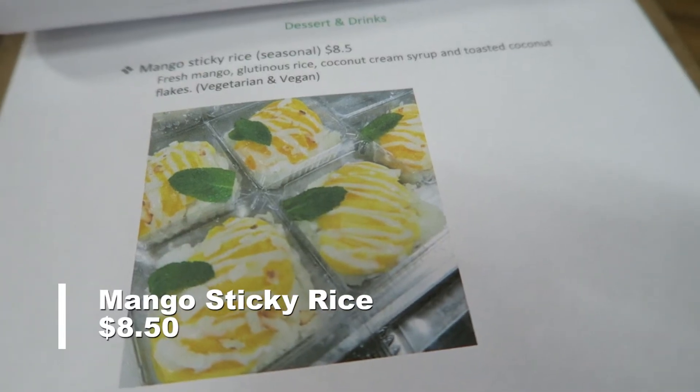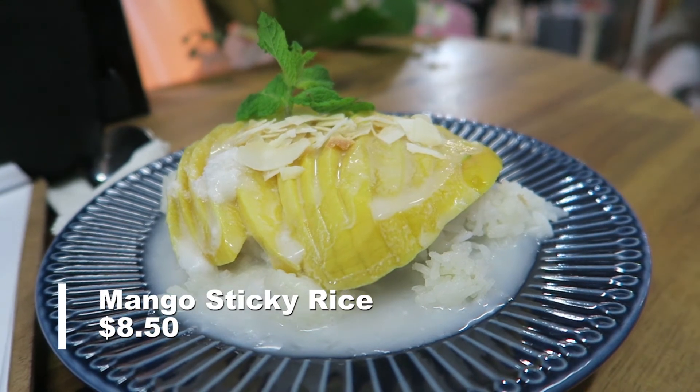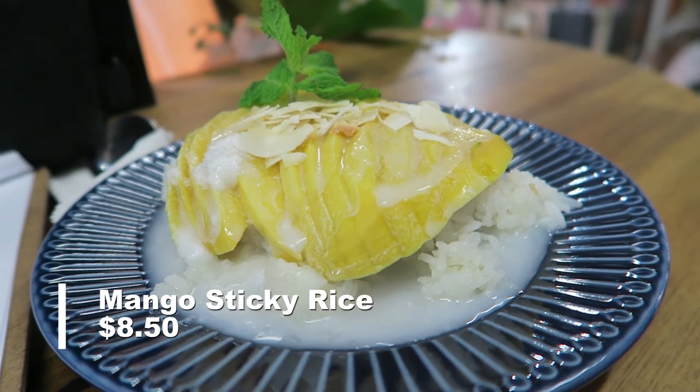Alright, next up I'm going to try the mango sticky rice. Yes, this is more of a Thai dish, but the Cambodians can do this too. So let's give this a shot.